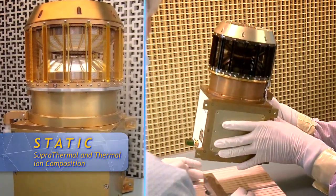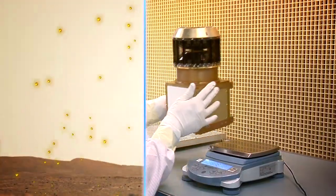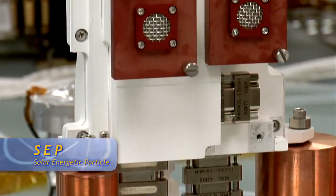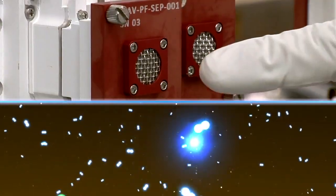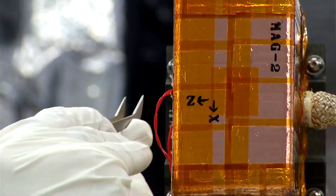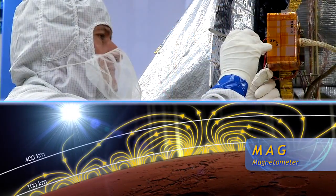We then have the STATIC instrument. It will give us the composition of what is escaping, whether it's CO2 or hydrogen or helium and so forth. The solar energetic particle instrument, SEP, measures high-energy particles from the sun. Those particles will hit the atmosphere and cause a lot of damage. And finally, there's a magnetometer, which will measure the magnetic field in the solar wind and the magnetic field of Mars.